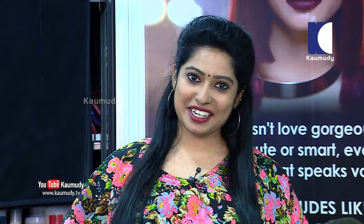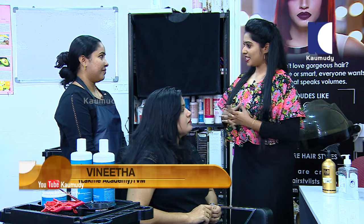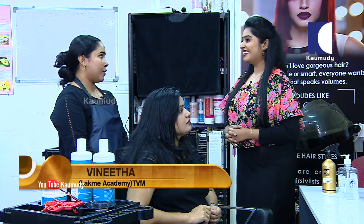Welcome to our beauty session today. We are going to visit our Lakme Academy, located on S.S. Coville Road.